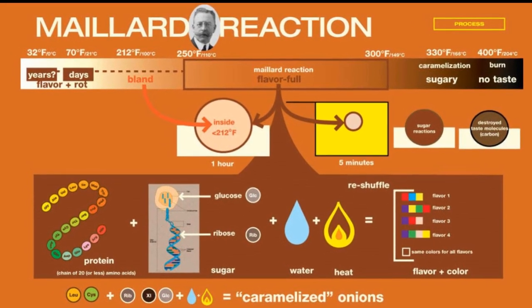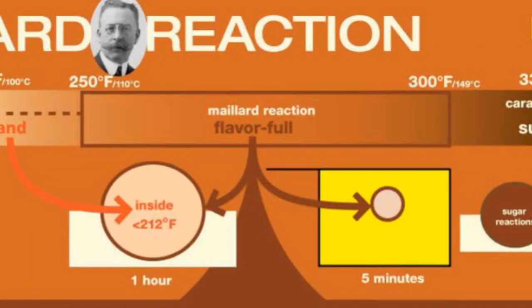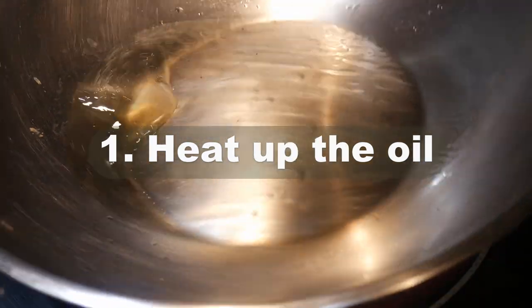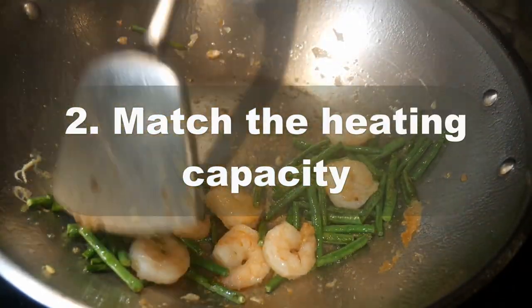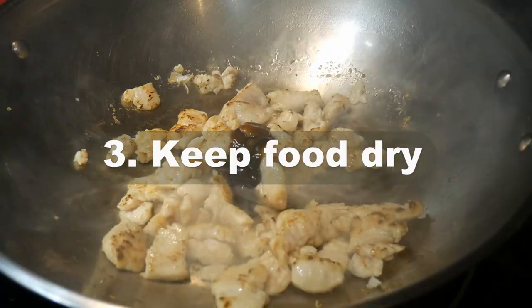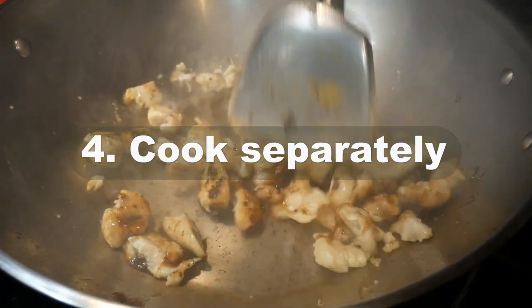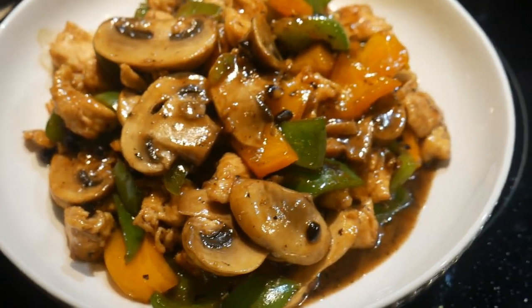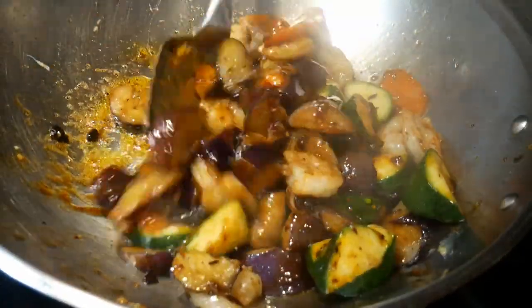By following these four guidelines, you can cook on a stove of any heat capacity by making adjustments so that you will always be able to reach the Maillard reaction temperature range. You can cook on any stove once you learn its individual heating characteristics. In summary: number one, heat the oil as hot as possible to its smoking point and use oil with the highest smoking point. Number two, cook according to the heating capacity of your stove — do not overcrowd the wok. Number three, dry your food ingredients thoroughly before adding them to the wok. Number four, cook large dishes in separate sections and combine them at the end.